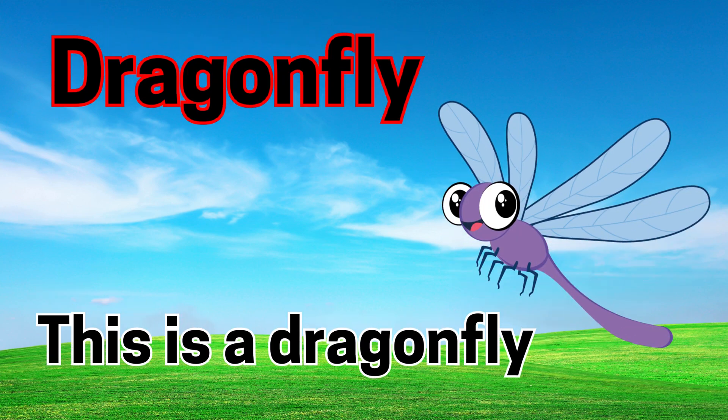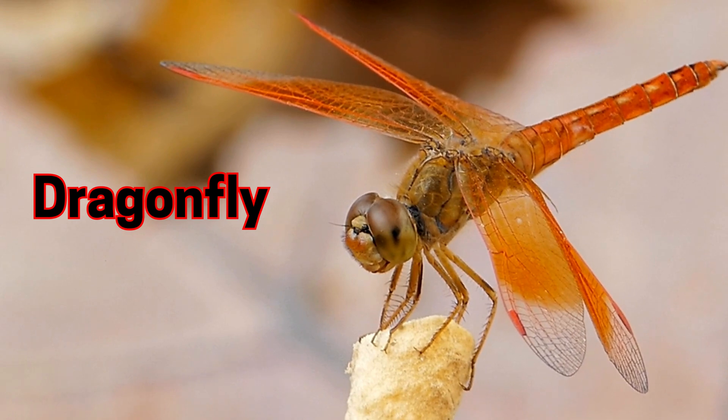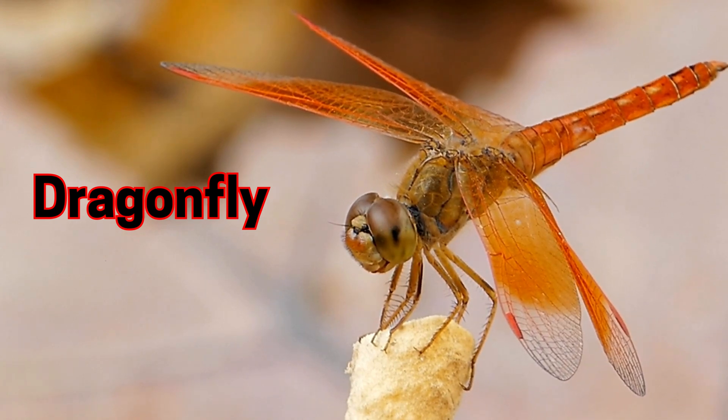Dragonfly. This is a dragonfly. Dragonflies can fly super fast and have big eyes.